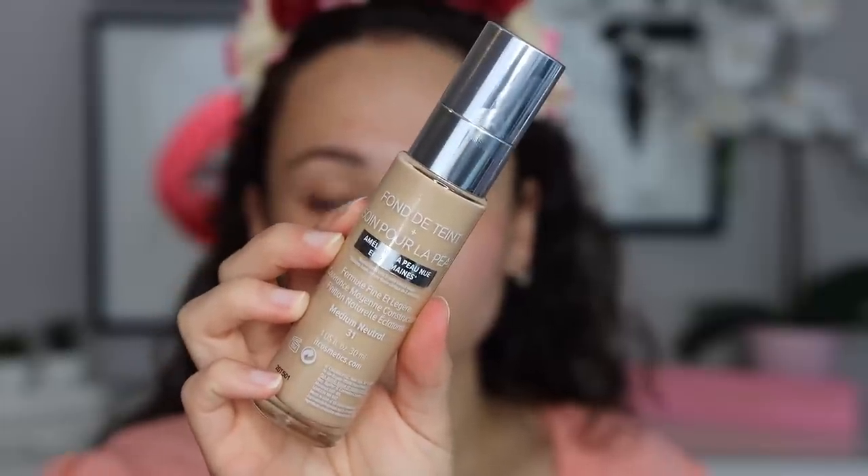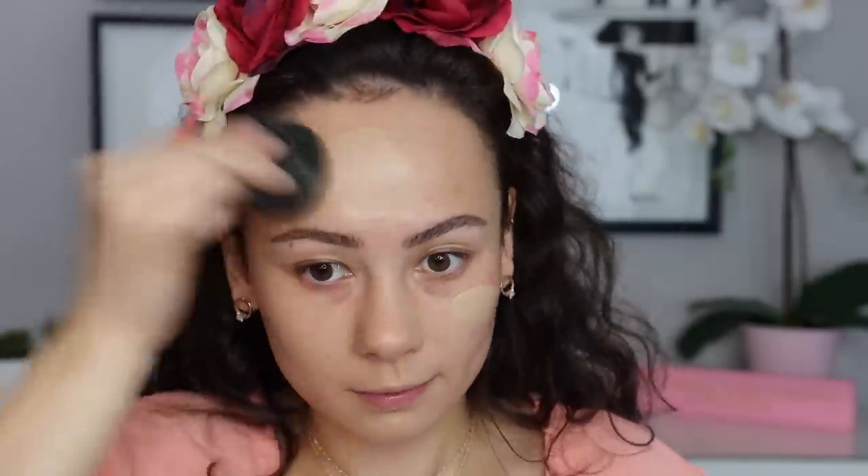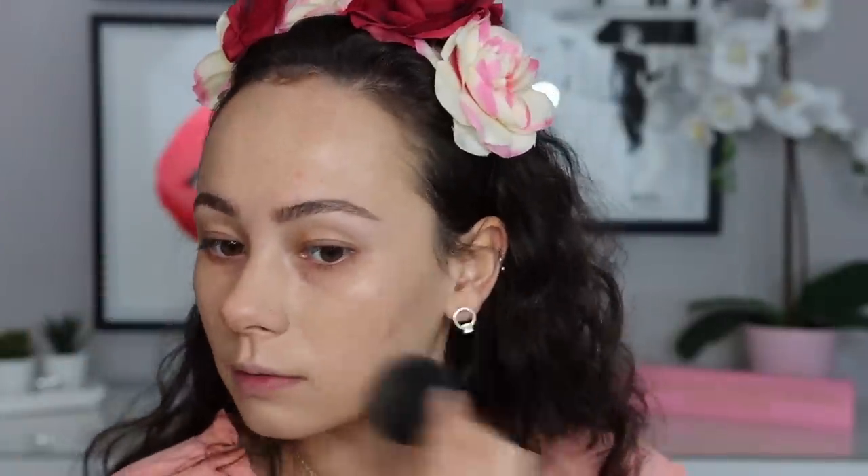I'm excited to have a new Urban Decay product in my collection. I have been yearning for a new foundation — it's been a while since I've done a foundation wear test. I decided to go with the It Cosmetics Your Skin But Better Foundation and Skin Care. This is supposed to improve your bare skin in two weeks. It's water light, medium coverage with a natural radiant finish. I got the shade medium neutral, which I think is a very good shade for me. I love wearing It Cosmetics foundations.